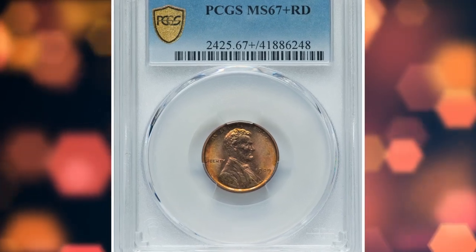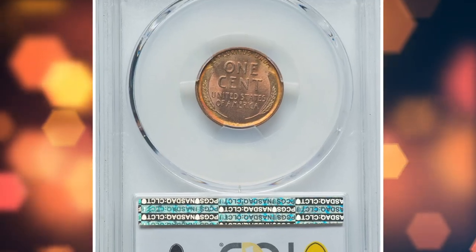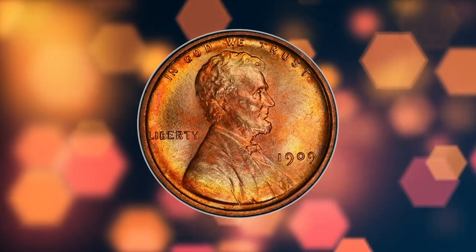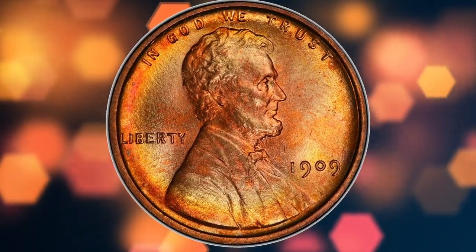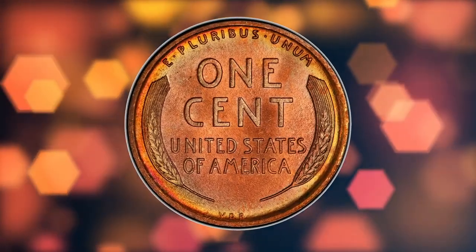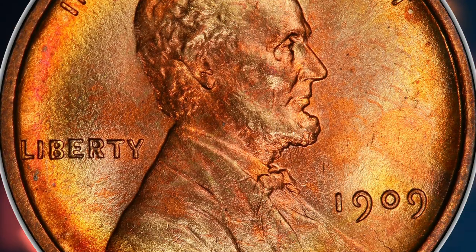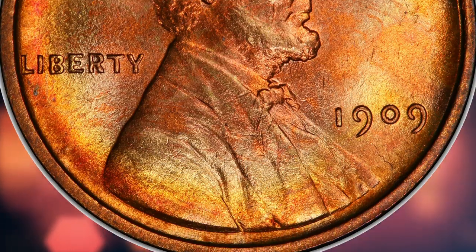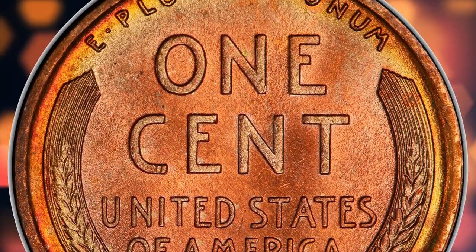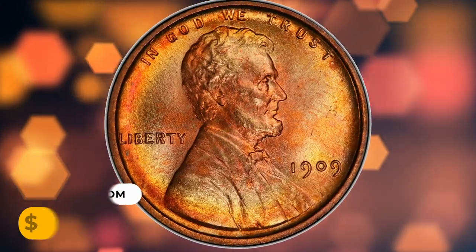Number 4: the 1909 VDB S. In MS-67 Plus red condition, the well-preserved first-year 1909 VDB S cent is plentiful in virtually all grades, but examples are challenging to find at this high grade. Fully red surfaces deliver a blend of frosty luster and accents of orange, lemon gold, mint green, powder blue, and rose. PCGS certified just five finer submissions. This superb gem ended up selling for $5,760 on July 21, 2023.